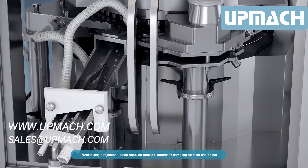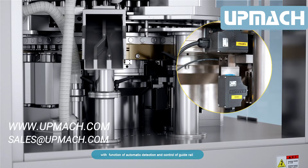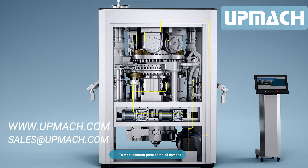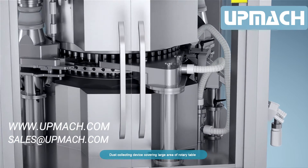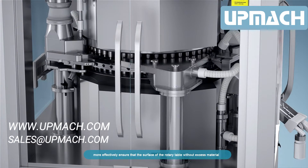An independent automatic lubrication system realizes full automatic lubrication of the punching tool, guide rail, and other parts to meet the oil demand of different components. A dust collecting device covers a large area of the rotary table, more effectively ensuring that the surface of the rotary table is free of excess material.